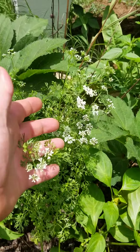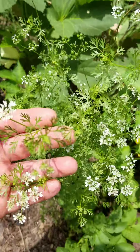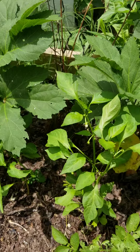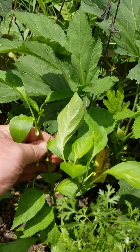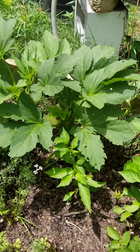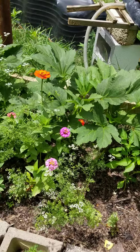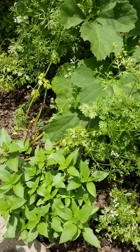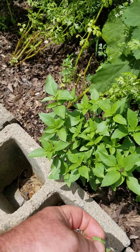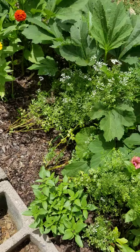The cilantro is also going to seed — it's flowering — and we'll be doing the same thing with it. Behind here, kind of hidden, I have some pepper plants. They got a little late start. Those are sweet bananas; I have two of them there. I have some Thai basil here — I really love this stuff. Some of you, it's either a love or hate relationship with this flavor, which is kind of a black licorice flavor.